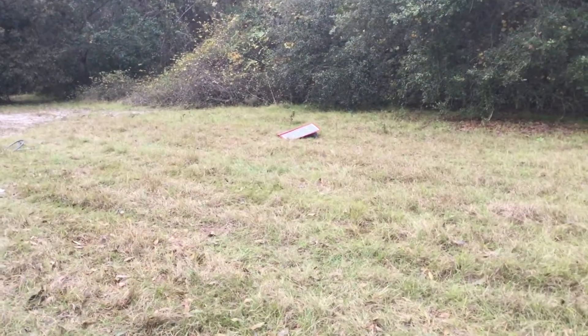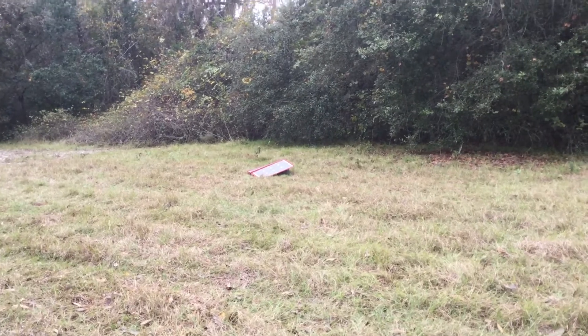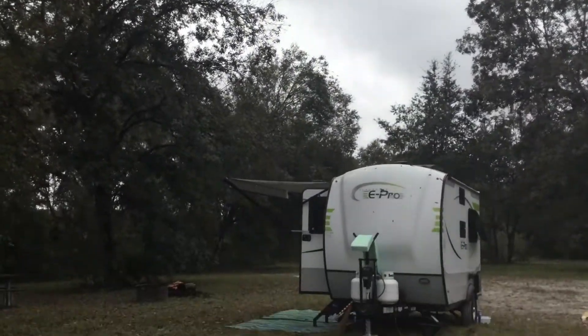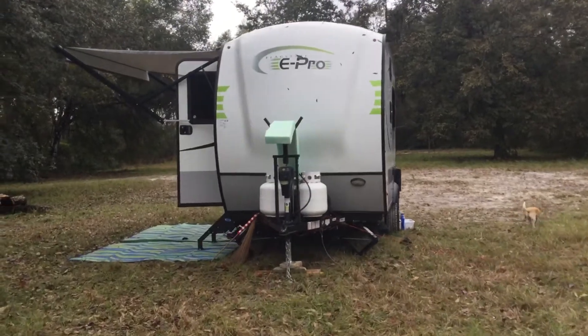I have a 100-watt portable solar panel, and even with overcast conditions it charged our batteries up to 100%.